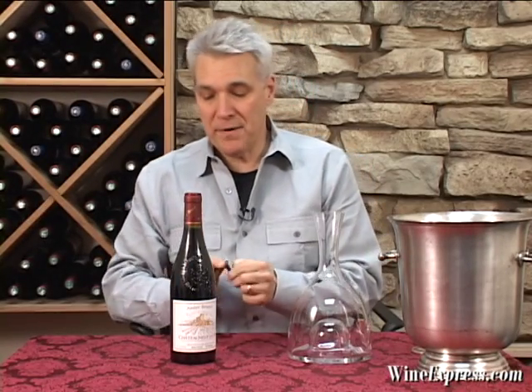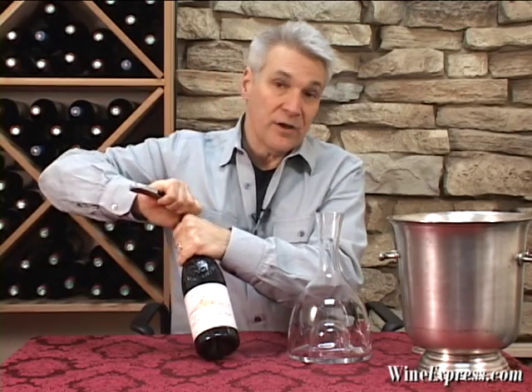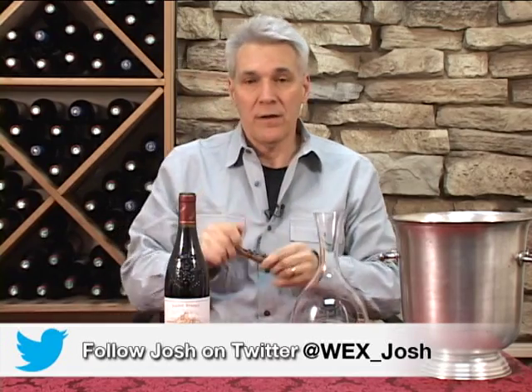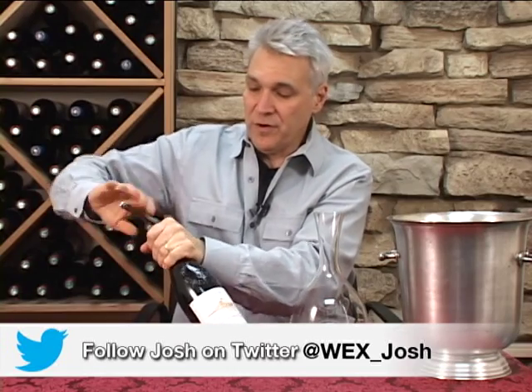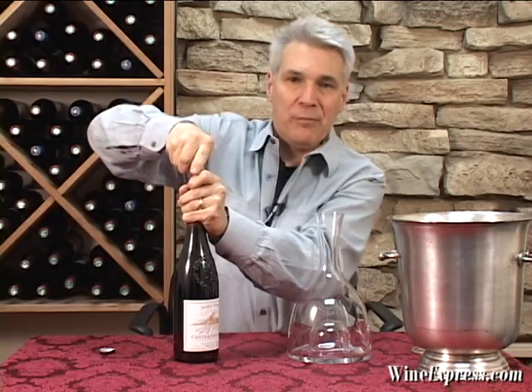This is Châteauneuf-du-Pape 2010 from André Brunel. André Brunel is the owner of the Domaine Les Cailloux, which you may have heard of. It's a famous Châteauneuf-du-Pape vineyard.